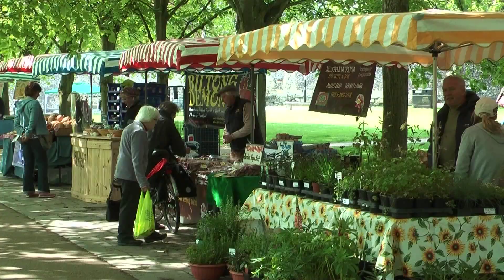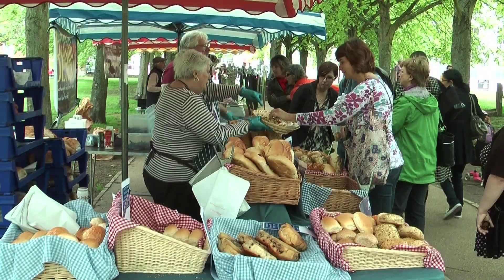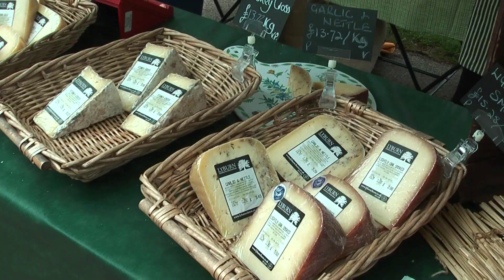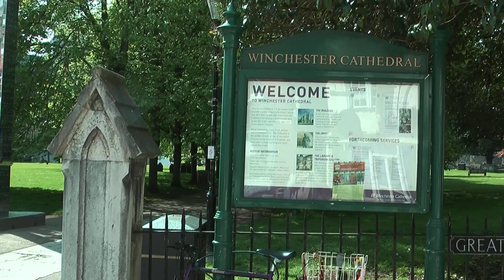Winchester Cathedral is one of the main things to see here and today there's a farmers market so we've been buying our picnic lunch — steak pie, blueberry cake and strawberry liqueur. The farmers market is held once a week in the cathedral close, but you can find other markets on most weekends and it's a great way to taste some delicious local foods.